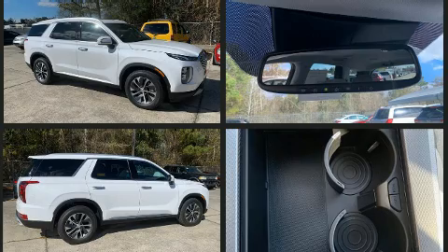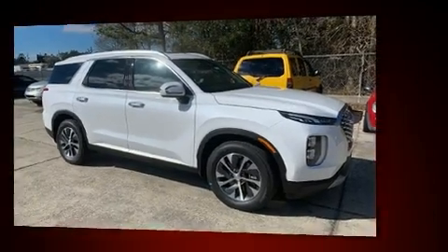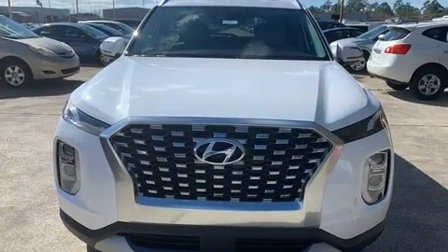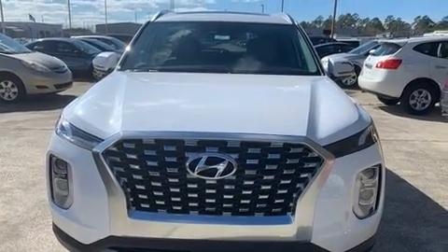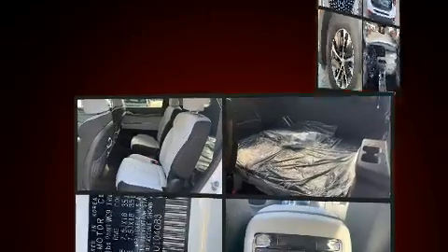Hyundai prioritized fit and finish as evidenced by adjustable headrests in all seating positions, an automatic dimming rearview mirror, front dual zone air conditioning, lane departure warning, blind spot sensor, remote keyless entry, and more.